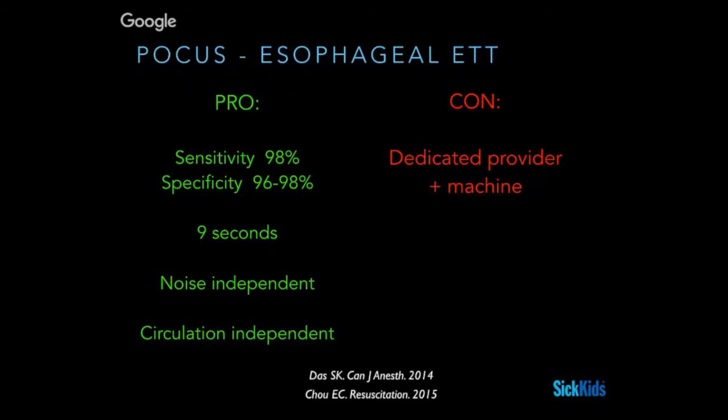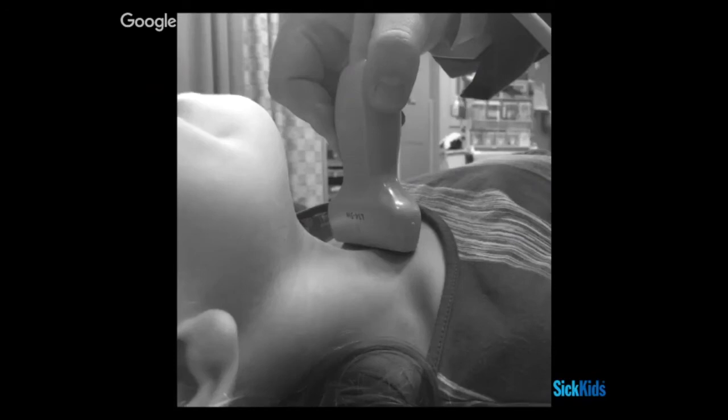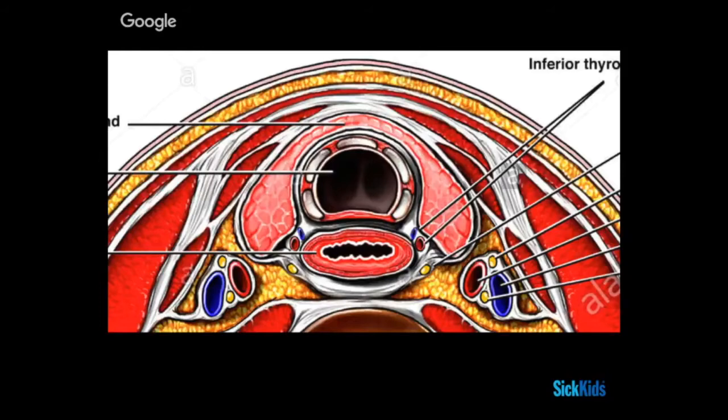Technique-wise it's pretty straightforward — a transverse approach just above the thoracic inlet, a little bit of pressure over the neck. You'll usually bring the structures into place. This is your classic anatomy view — a lot of what we're going to see during an intubation. The big difference from an anatomy textbook is that for ultrasound, air creates shadowing so you can't see beyond it. The trachea will show a lot of shadowing behind it, but you'll see the thymus, the esophagus peeking out from behind, and the vessels on the sides of the tracheal structures.